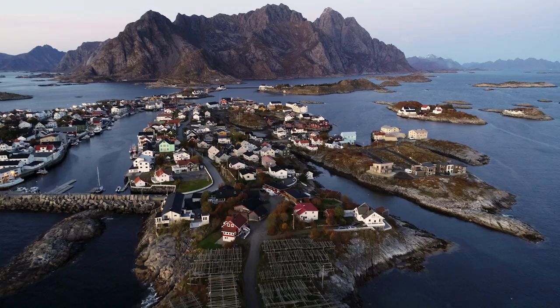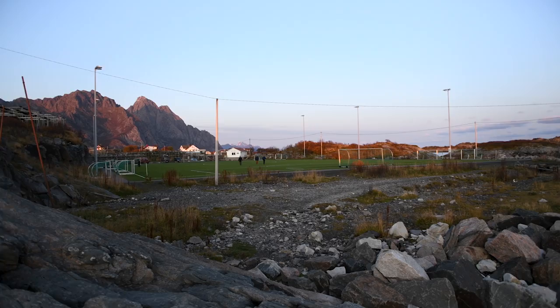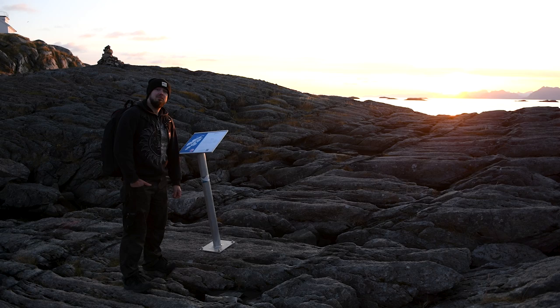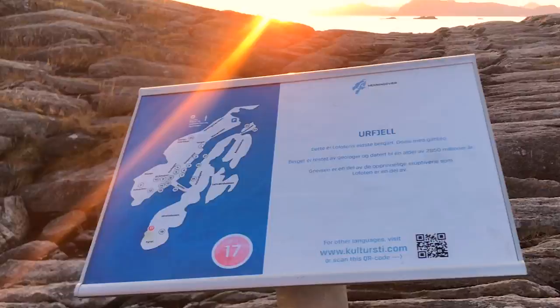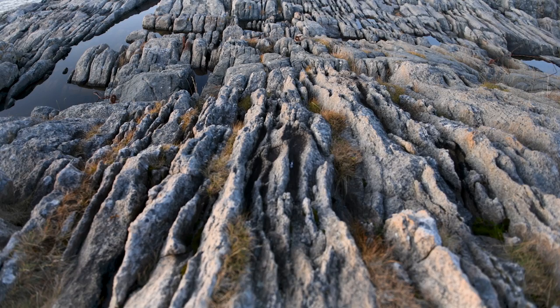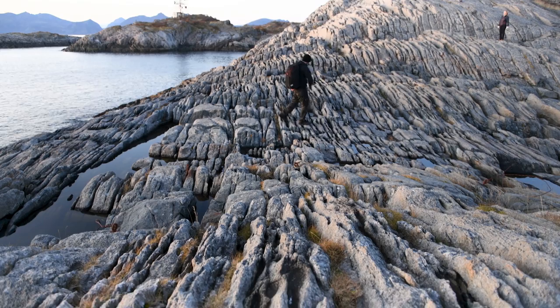We found one curious sign to the southwest of the field, which we would like to show you. In this corner of the field we found a very interesting sign. In Norwegian it actually says that we are standing on the oldest rock of Lofoten — this is Lofoten's oldest rock, a Nice with Gabra. The rock has been tested by geologists and dated to the age of 2,850 million years. Gneiss is a part of the original eruptions that Lofoten is made of.